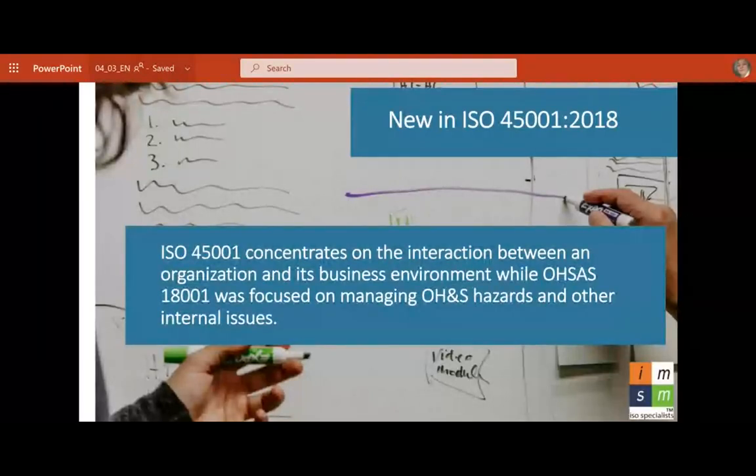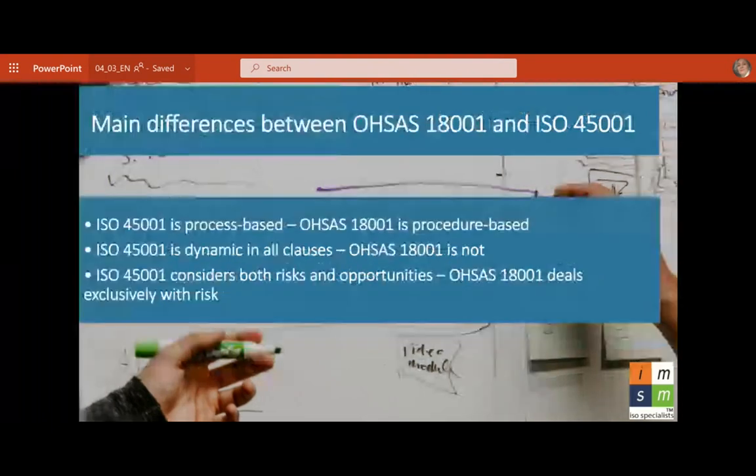What's new in ISO 45001: It concentrates on the interaction between an organization and its business environment, while 18001 was focused on managing hazards and other internal issues. The main difference: 45001 is process-based; 18001 is procedure-based. 45001 is dynamic in all clauses; 18001 is not. 45001 considers both risk and opportunities; 18001 deals exclusively with risk.